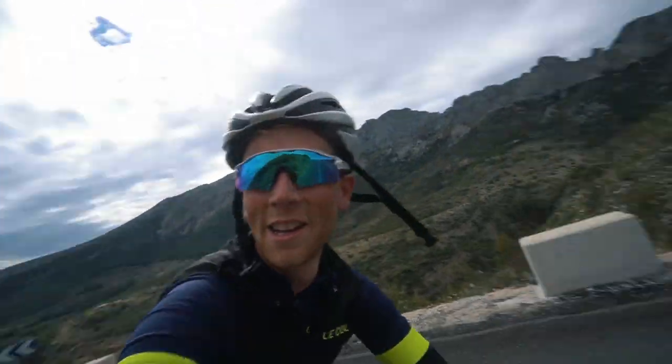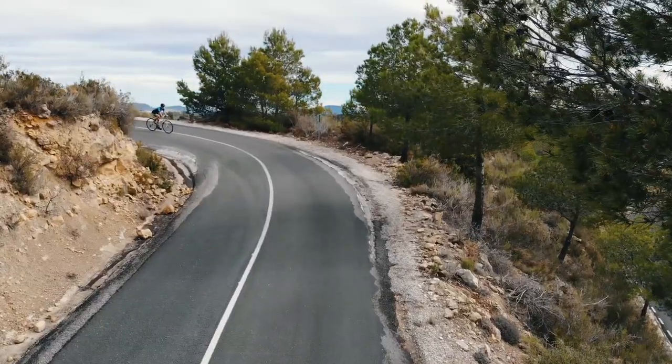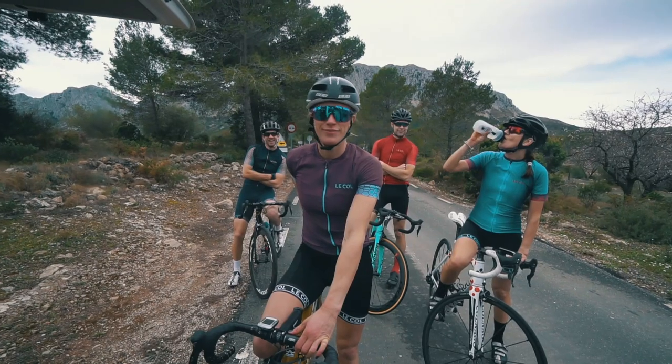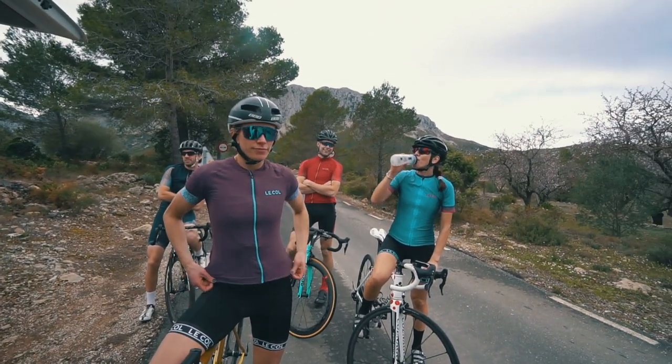This climb is so steep — it's easier to walk up here. Did you see the snake on the road? I saw him pointing to it and thought, what the hell is he pointing at? I can believe it's a snake — it looks like a toy. It's a big snake!